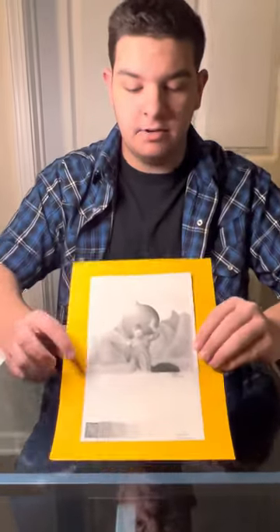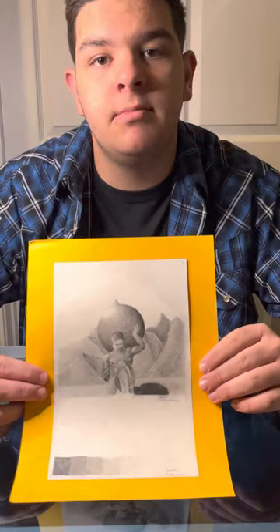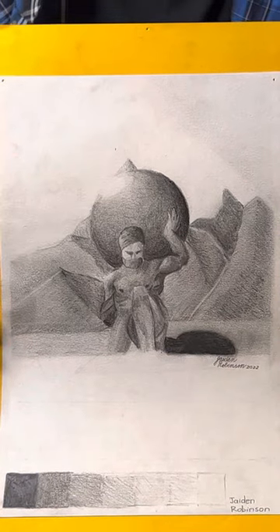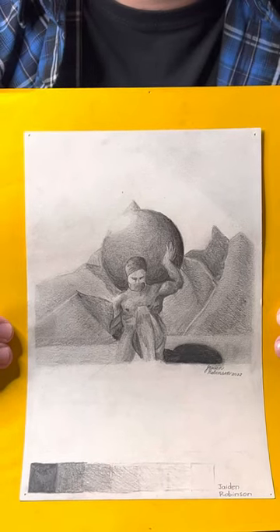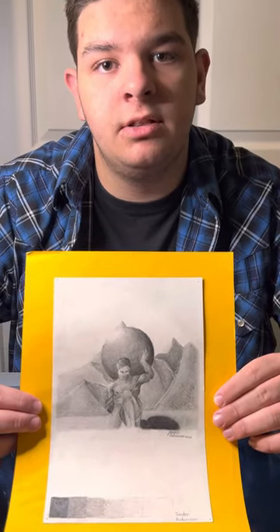Thirdly, I have a graphite drawing of the Greek Titan Atlas. I have a deep love for mythology, so I decided to make him the focal point for this piece. I used a picture from Google to make this piece. I focused on highlights and shadows, and I decided to push the lighting especially on the statue itself.